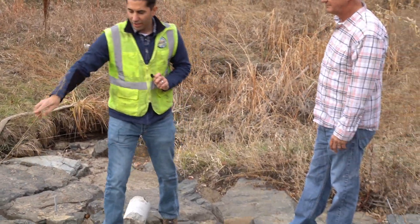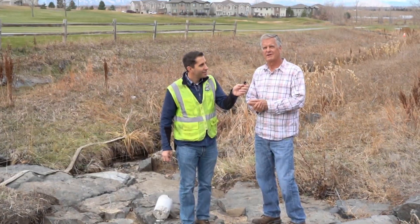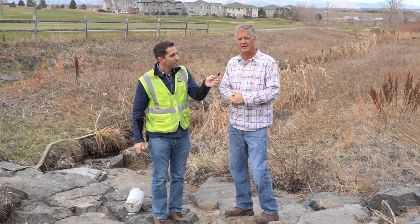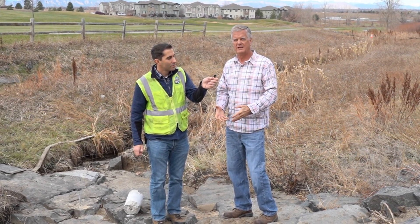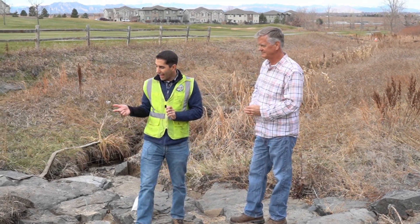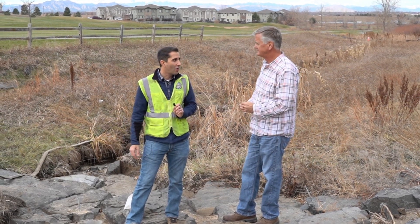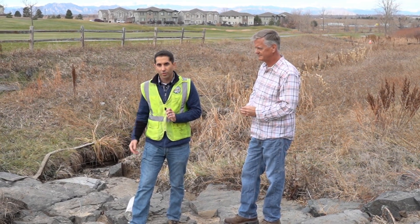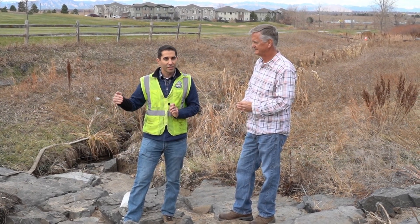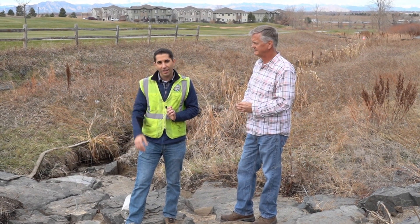Jeff, any parting thoughts? The lesson we always learn from this is that cutoff is one of the most critical components of drop structure construction — and also to have a competent person out here observing the construction so they're making sure the design intent is followed through construction. If that does happen, chances are we won't be back here doing this type of work. I'd also add that this becomes less of a risk the shorter the drop is. The drop we're looking at here is maybe only three or four feet tall, and we're having to spend a lot of money to address this issue. So: cutoff, cutoff, cutoff — shorter drops are better and lower maintenance in the long run because they have less risk of this kind of issue. We're going to show you some other construction footage of this site, and we'll see you next time.